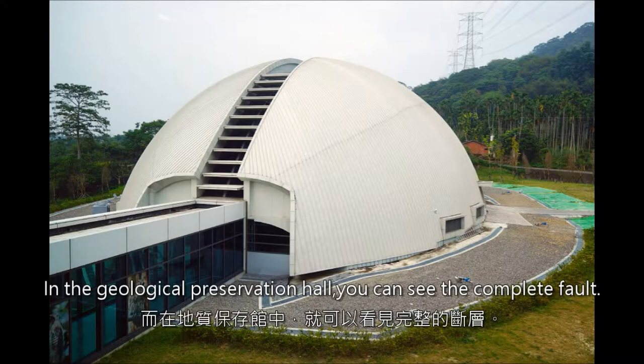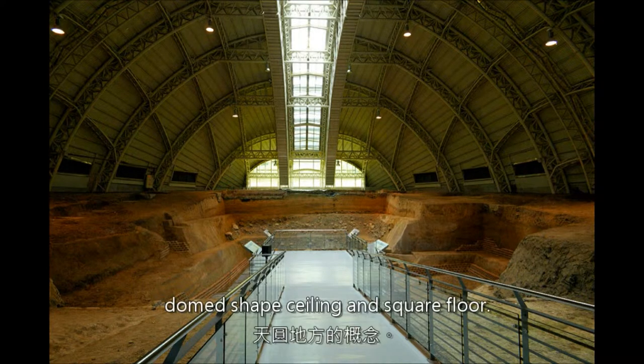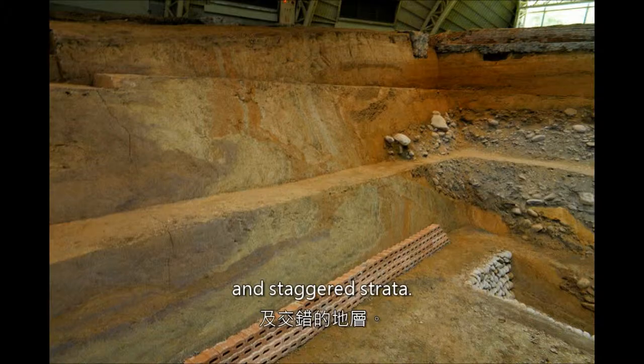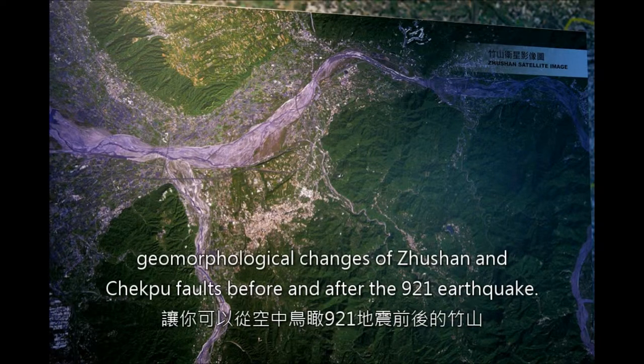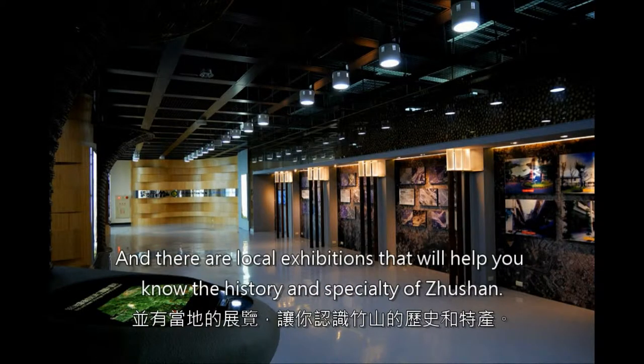The Taiwan Terrain Theater can simulate the landscape that you can only see by taking a hot air balloon from high altitude. In the Geological Preservation Hall, you can see the complete fault. The exterior is designed with a domed-shaped ceiling and square floor. You can see the sandstone layer, bolted phenomenon, the profile of the fault, and staggered strata. There is a special exhibition on the second floor about geomorphological changes of Sushan and Chelungpu Fault before and after the 921 earthquake, along with local history and specialty of Sushan.